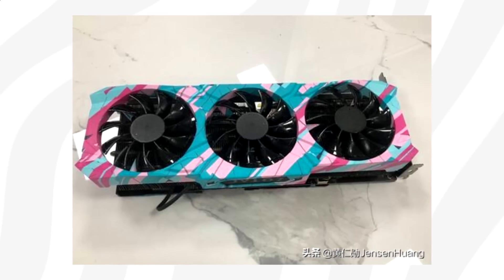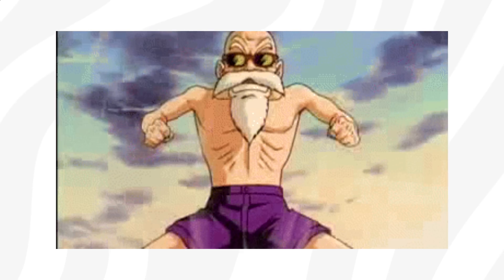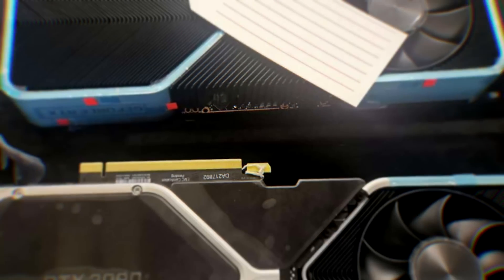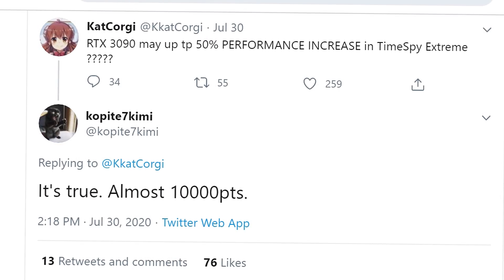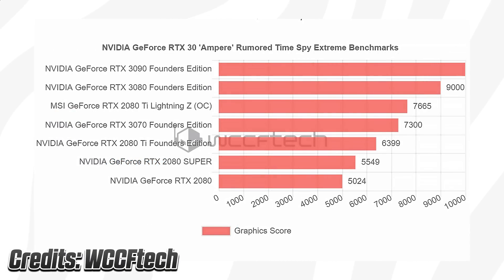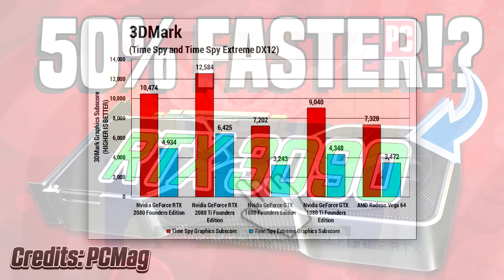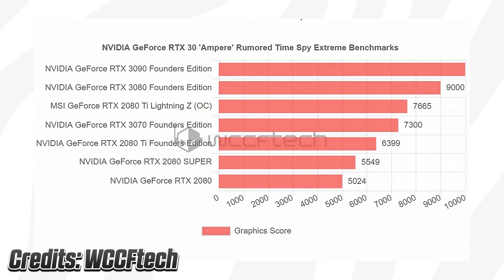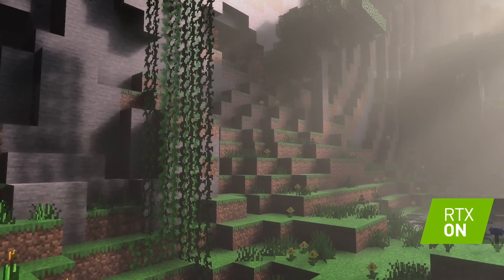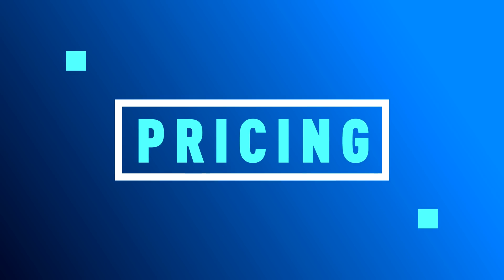Here's an image of a Zotac RTX 3080 that was leaked just a few hours ago. In terms of gaming performance, the upcoming RTX 3090 scored almost 10,000 points in 3DMark Time Spy Extreme, making it roughly 50% more powerful than the 2080 Ti. The 3080 scored almost 8,600, making it about 30 to 35% faster than the 2080 Ti. Keep in mind the cards tested are most likely engineering samples with immature drivers, so we should expect even better performance from the final variants.